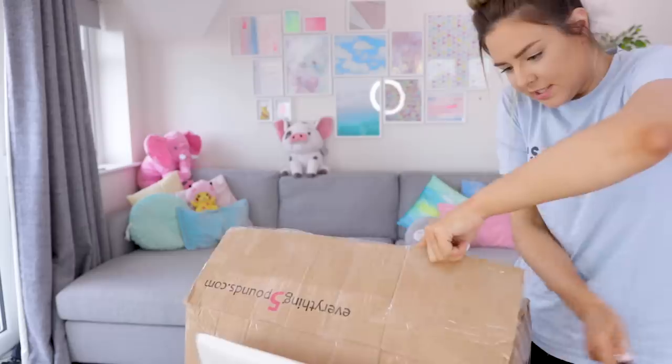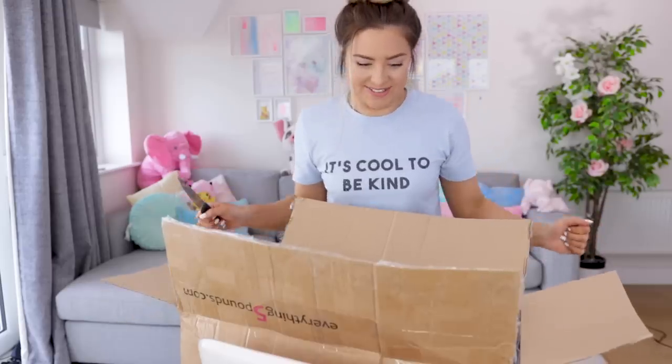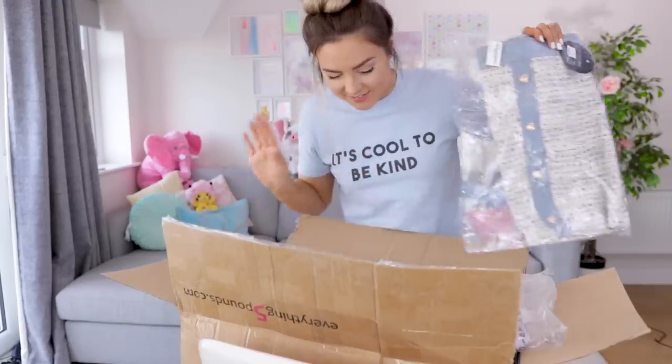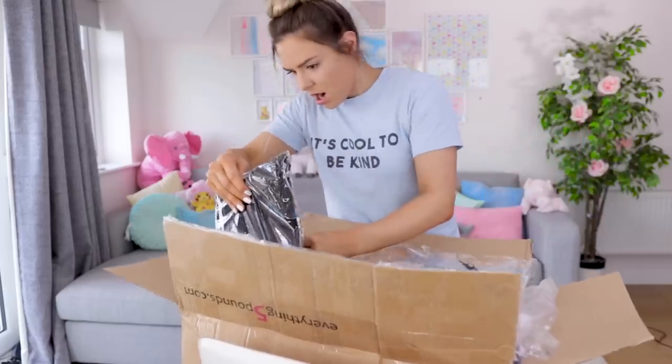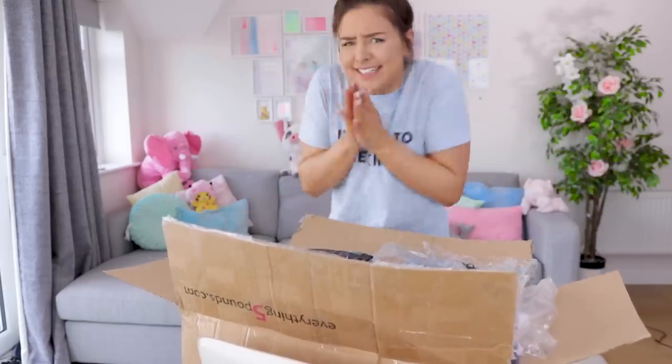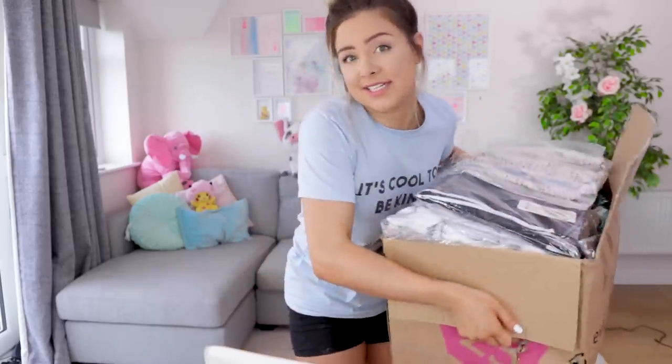Oh, what is that? This looks cute. I will say, as per usual I have forgotten some of the items I have bought. Oh my gosh I'm so excited! Okay, I've just seen an item that was from the homeware section — I didn't even know they had a homeware section. They do! I bought an item from the homeware section, I've just seen it. It's adorable.